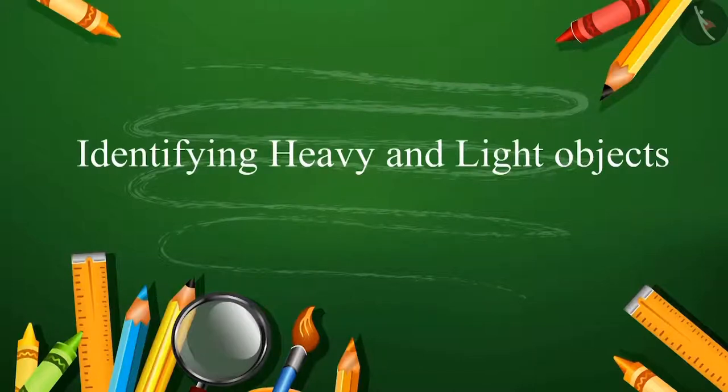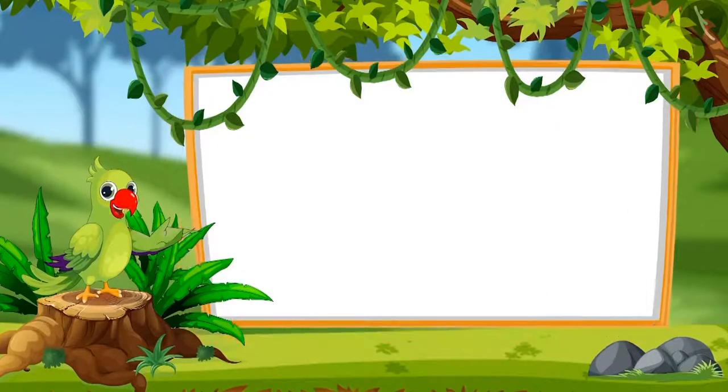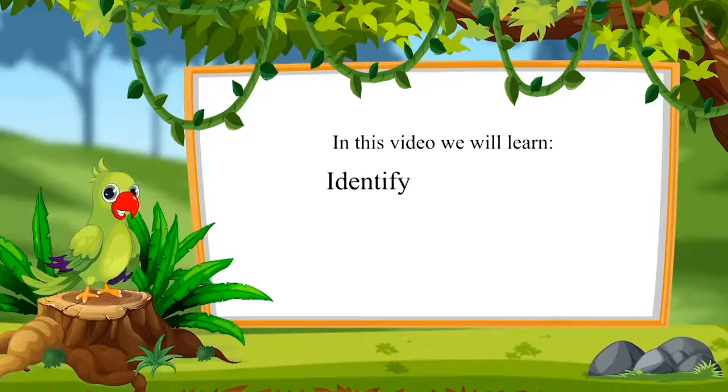Hello children, I am the parrot. Welcome to this video. Let's see what we will learn in this video: Identifying Heavy and Light Objects.